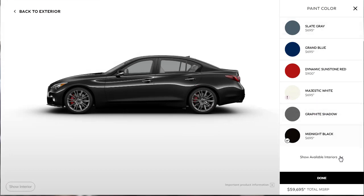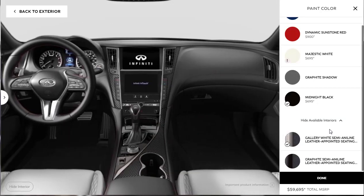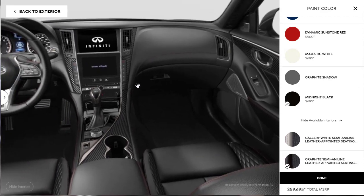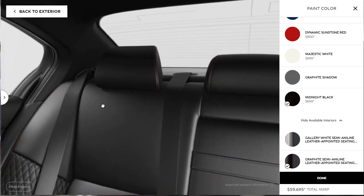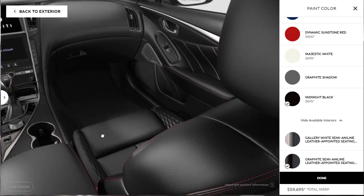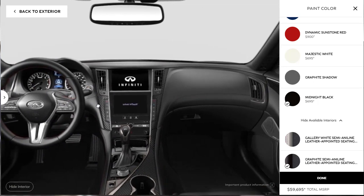We need to go back and select the interior. The standard seat is the white semi-aniline leather, but I'd prefer the graphite leather — the black leather with red stitching. Let's select that. You can actually look around the interior in the configurator, which is pretty cool. The black leather with red stitching and matte carbon fiber looks really, really nice — fantastic, actually. You've got your dual screens and everything. Good looking car.